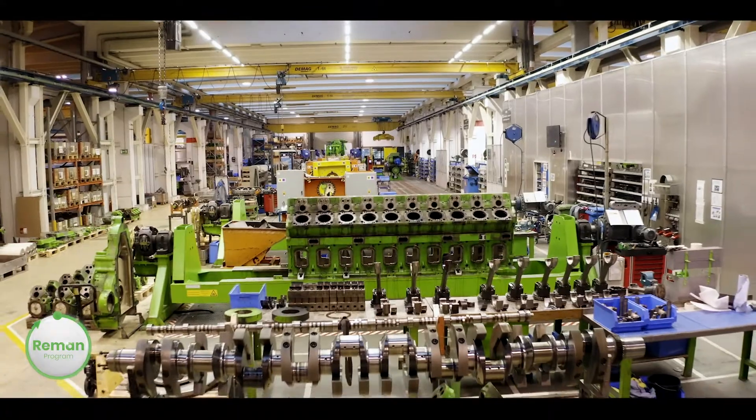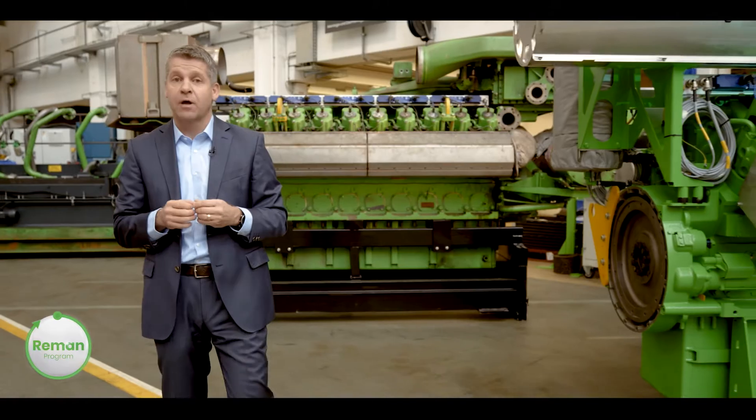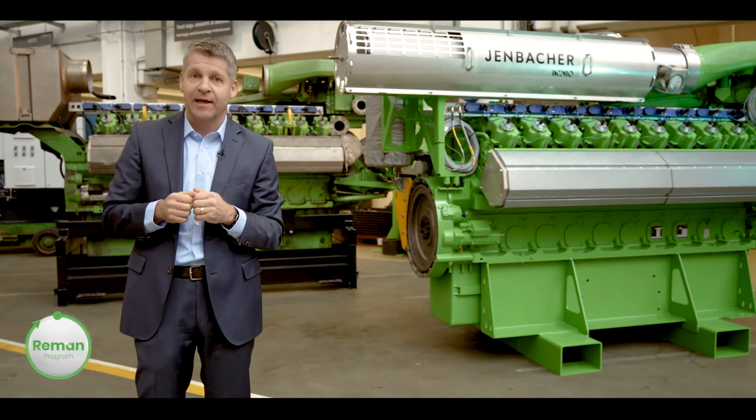Our extensive reciprocating gas engine expertise, our fleet management knowledge, and our advanced production know-how come together to give your engine a new, longer life.